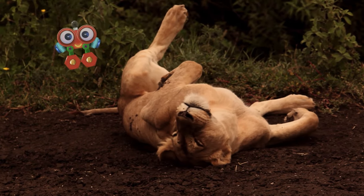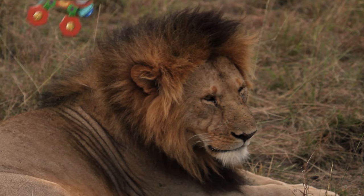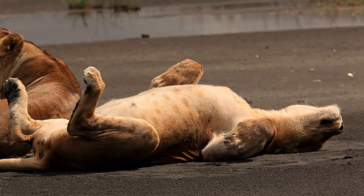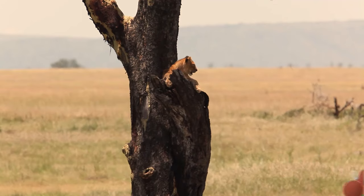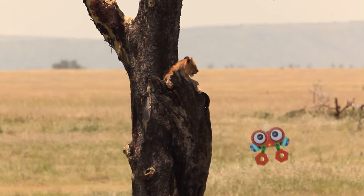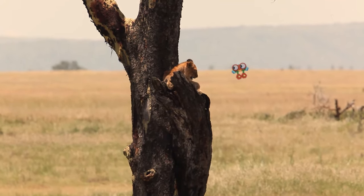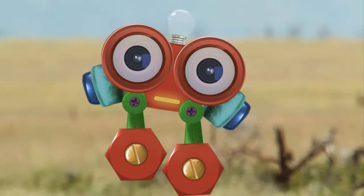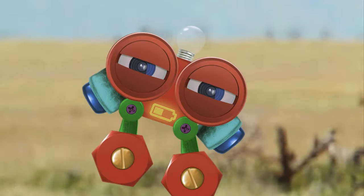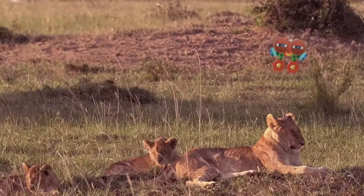Look at these flies, Robie — they're annoying, but they don't keep the lions from getting their sleep. Lions always find a way to rest, because they need about 20 hours of sleep every day. The lions love sleeping so much that they'll even climb a tree to find some quiet time. I think we should act like lions and find some quiet time too. Bye-bye, lions — get some rest.